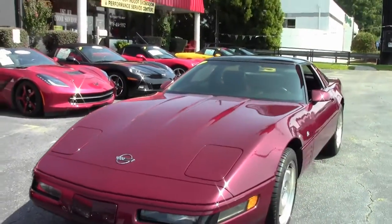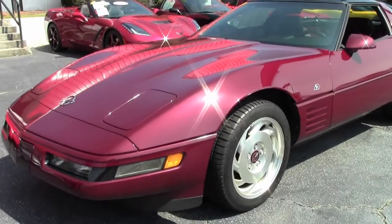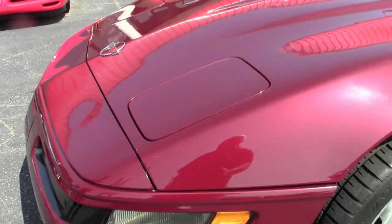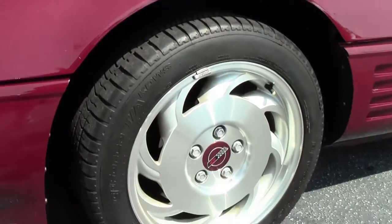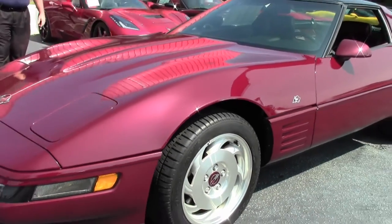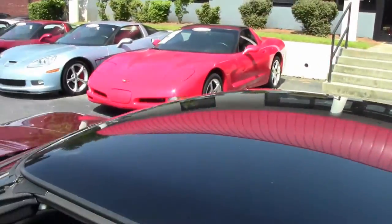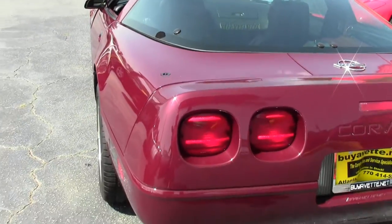I would call the paint on the car very good. A couple small road blemishes but nothing major at all. All of our lenses are nice and clear. Headlights go up and down extremely well. Our wheels are in excellent shape and free of any road rash or curb issues. I would call our tires about 70 to 80 percent.